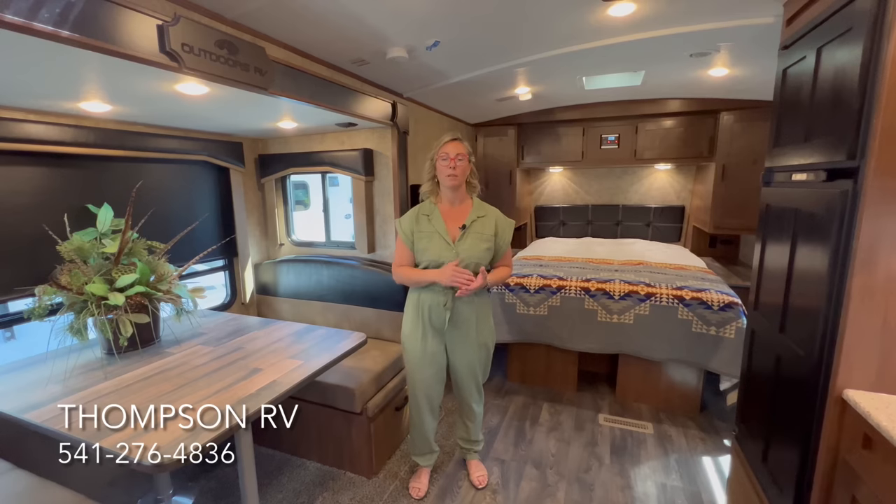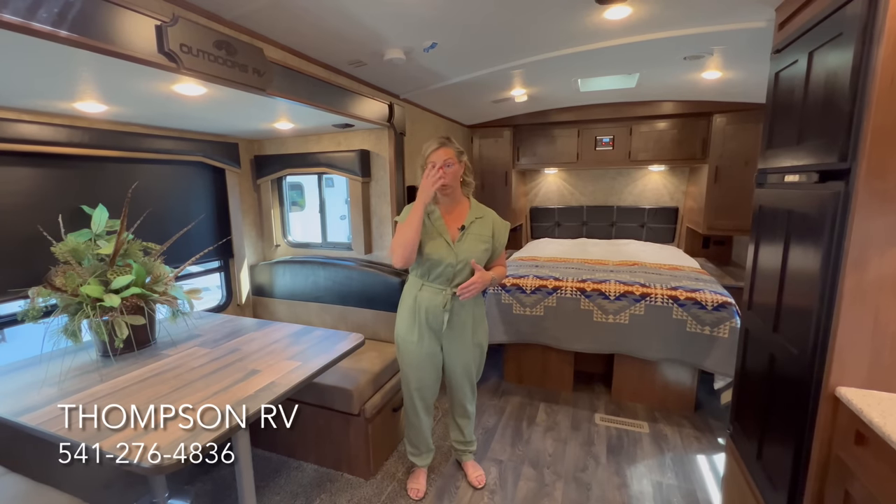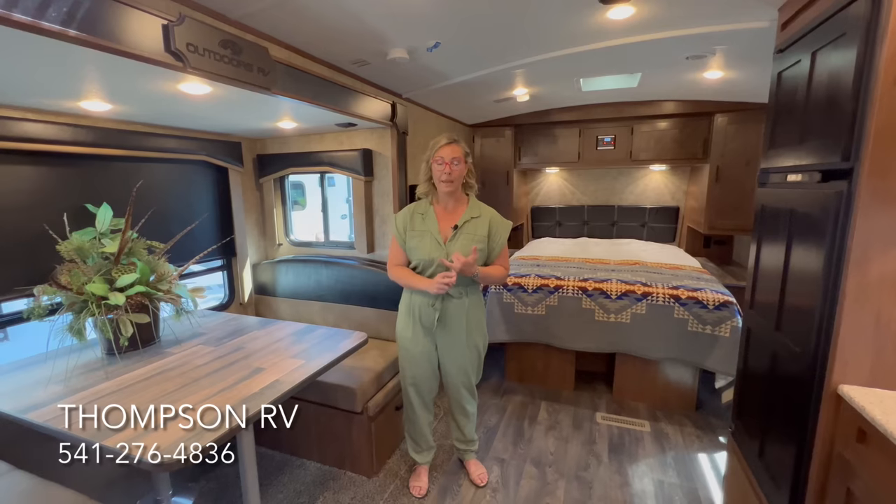This Backcountry series is a standalone group of trailers built specifically to be the most off-grid capable. The other lines can add solar and go off-grid as well, but this one has a built-in generator. The main features specific to the Backcountry are the Onan 3600 LP generator, one solar panel standard on the roof with capacity for up to three, and 100 gallons of fresh water capacity.